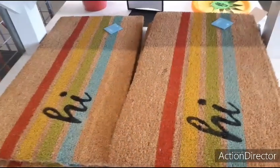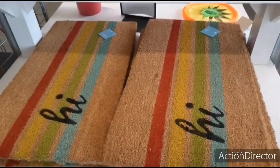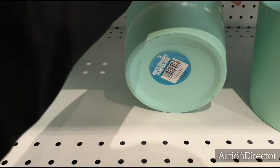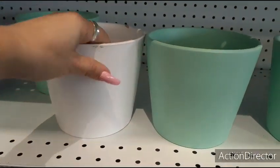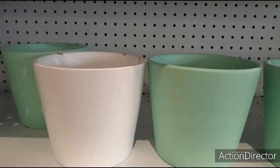For five dollars that is a nice size coir mat. Also these nice ceramic matte planters — these are only three dollars a piece, and they also have it in white. How cute is that for three dollars?